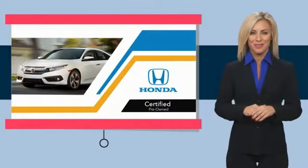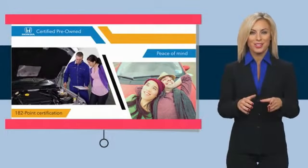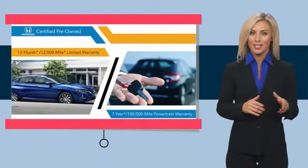With Honda Certified Pre-Owned Vehicles, you know you're going to be taken care of. Thorough inspections, both limited and powertrain warranties,